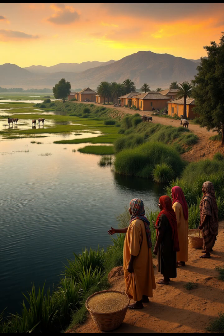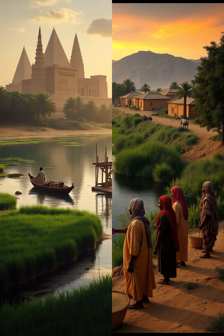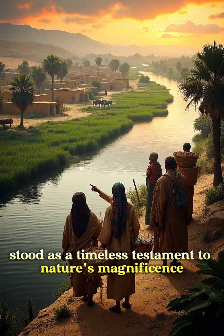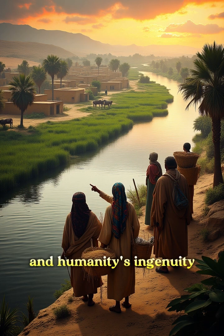Discover ancient Egypt's ingenious methods for harnessing the Nile's life-giving waters. The Nile, a shimmering ribbon of life winding through the desert, stood as a timeless testament to nature's magnificence and humanity's ingenuity.